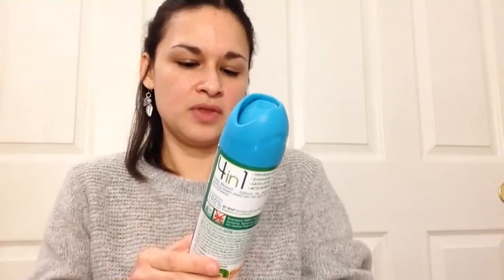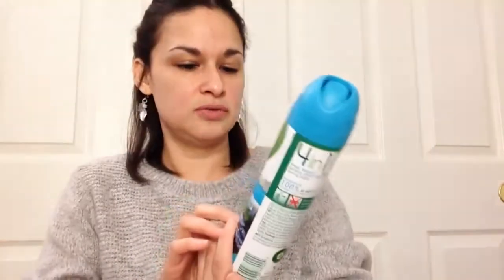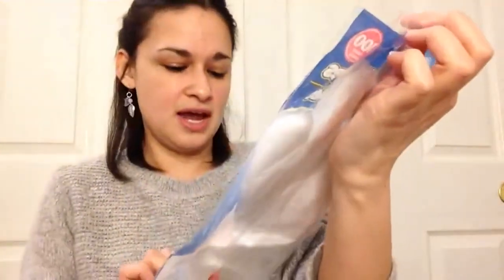I picked up an Air Wick air freshener — the four-in-one in Fresh Waters scent. I love getting air fresheners there. I also picked up disposable gloves — it says 100 count, one size fits all. They look a bit big but they're handy for cleaning or picking up anything you don't want to touch.